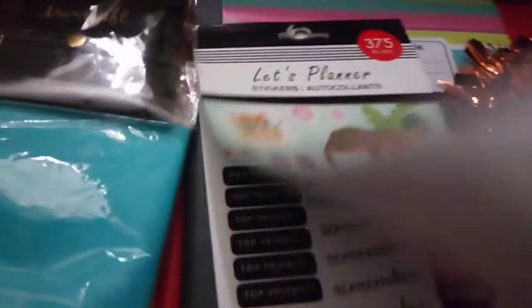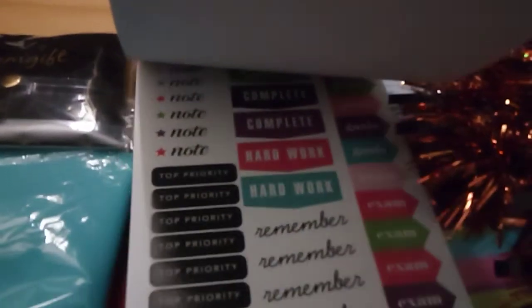Just a few extra stickers as I go along. I like to pick these up from time to time.